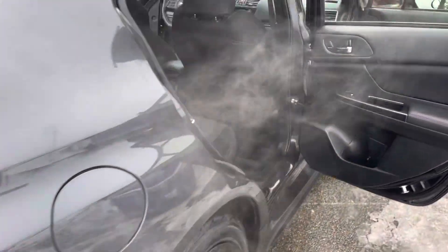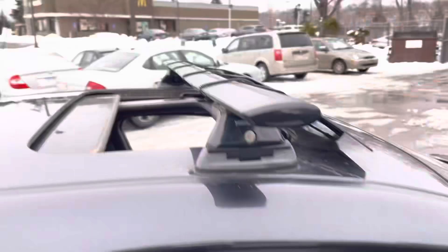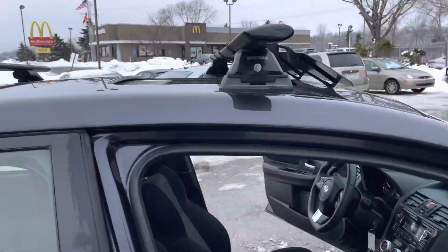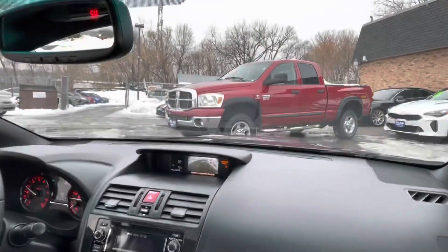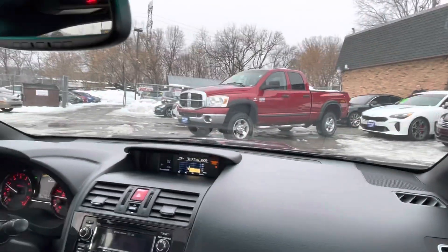It's got the blacked out lettering here in the back, quad exhaust. It's got this roof rack on top. The body on this vehicle is in incredible condition. It is a clean title vehicle. It's got the fog lights, high-intensity headlights, and a functional hood scoop.